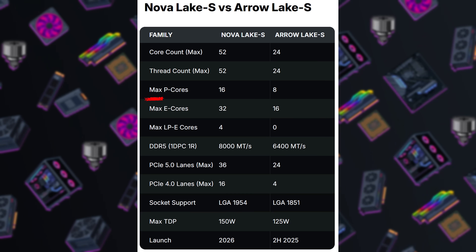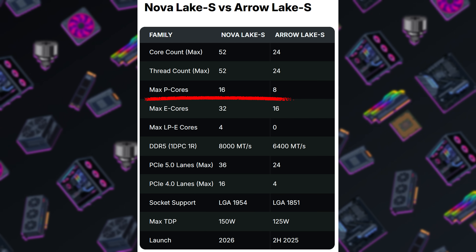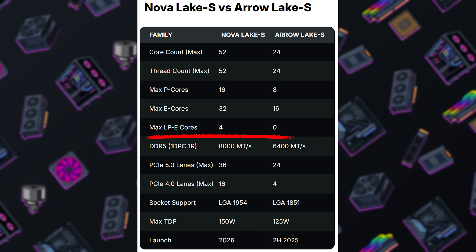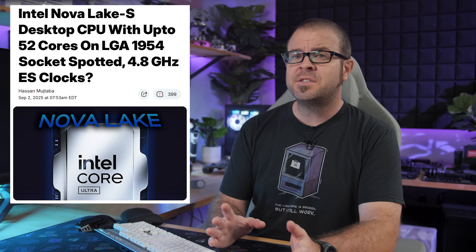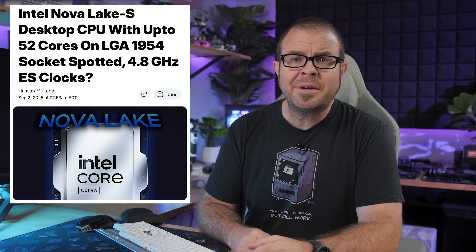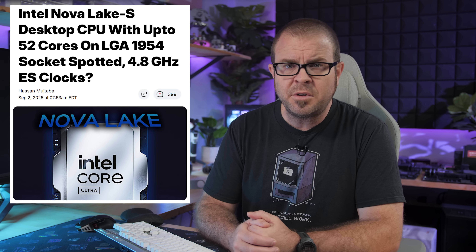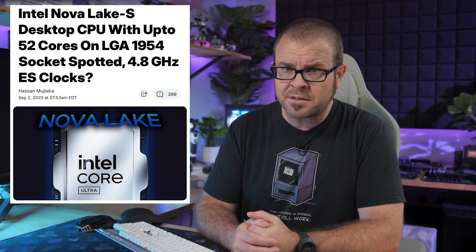A 52-core Nova Lake S desktop CPU will likely use two standard Nova Lake S desktop compute tiles on the same package, resulting in twice the performance cores — 16 instead of 8 — as well as 32 efficient cores and four low-power cores for when the efficient cores aren't efficient enough. Big questions remain as to when the new platform will launch, as there's still an Arrow Lake refresh for LGA1851 apparently coming later this year, but Nova Lake S seems to be getting fast-tracked and might debut earlier in 2026 rather than later.